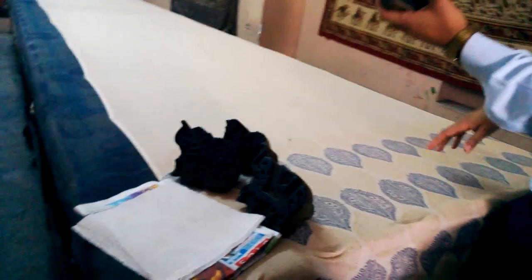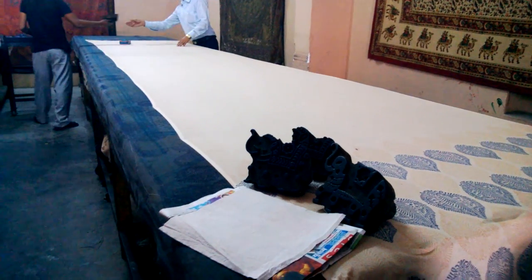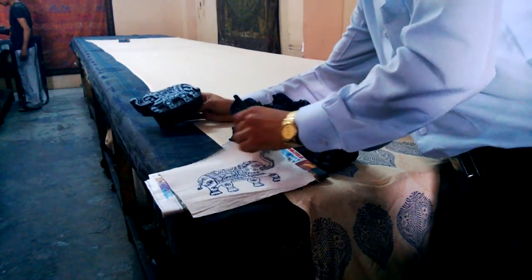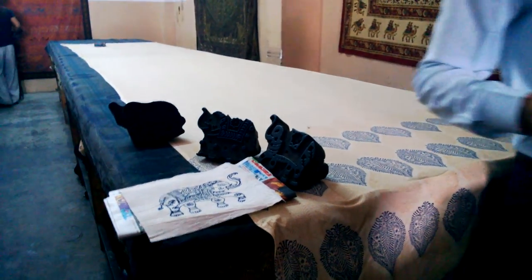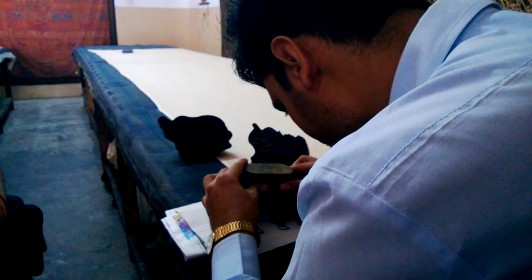There are two colors! First block, second block, second color. Have you seen before the printing? No, I've seen here in India. I've seen the block printing.